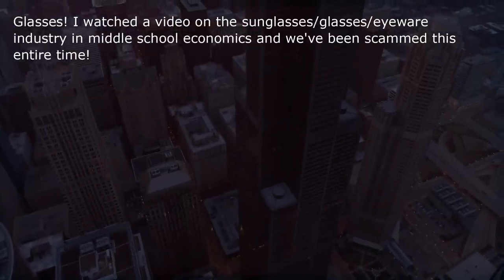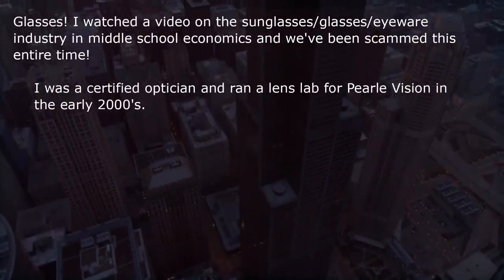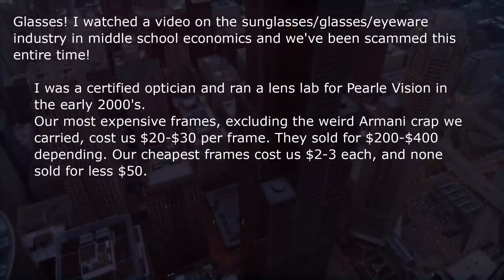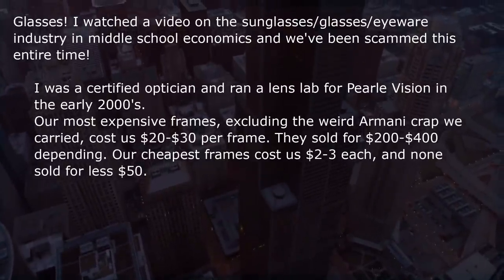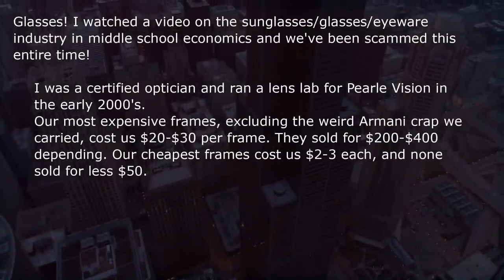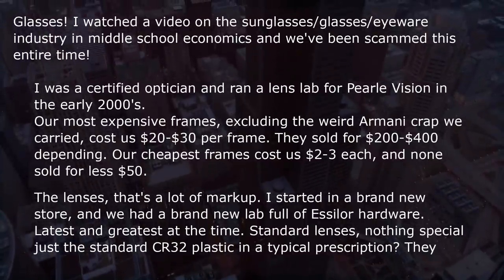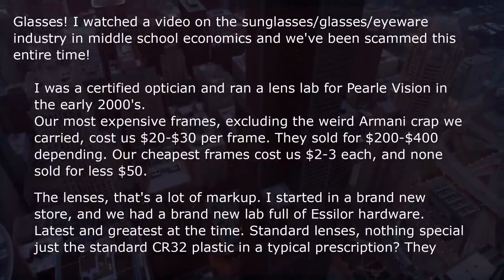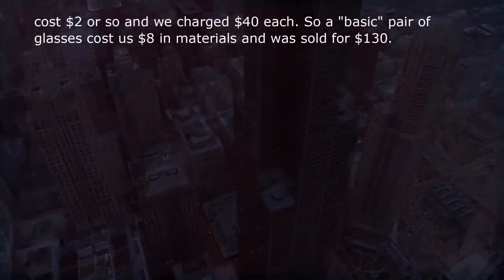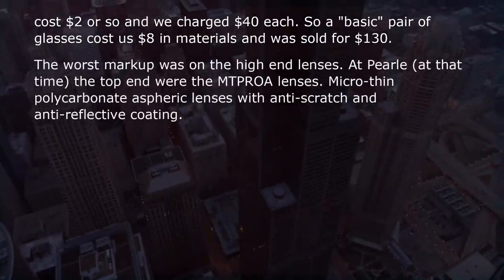Glasses. I watched a video on the eyewear industry in middle school economics and we've been scammed this entire time. I was a certified optician and ran a lens lab for a major vision chain in the early 2000s. Our most expensive frames cost us $20–$30 each and sold for $200–$400. Our cheapest frames cost us $2–$3 and none sold for less than $50. Standard CR-39 plastic lenses cost about $2 each and we charged $40 each, so a basic pair of glasses cost us $8 in materials and was sold for $130.